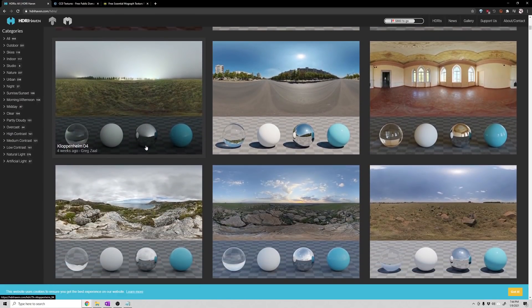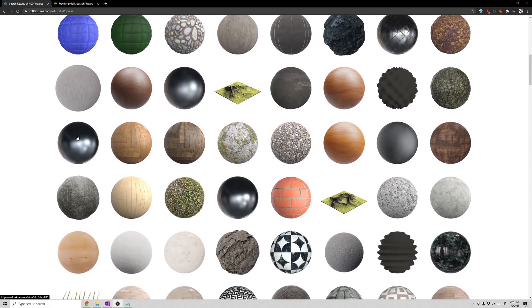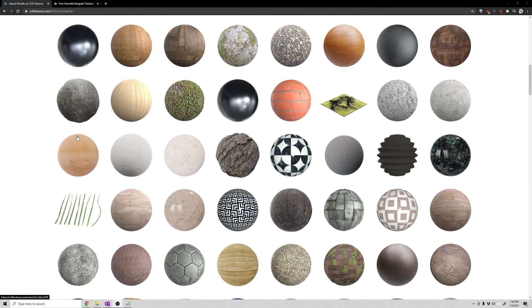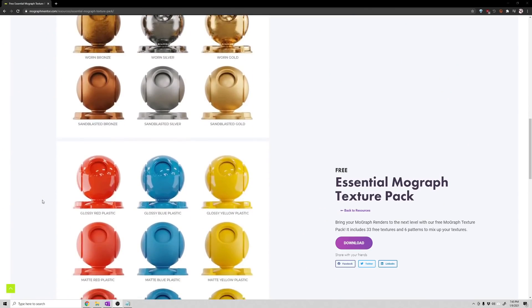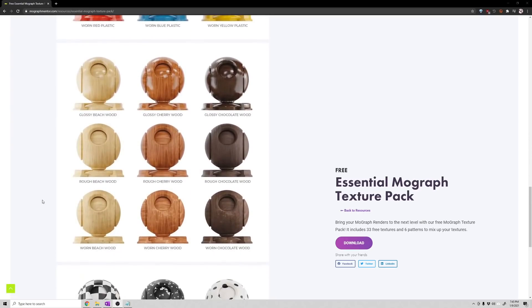HDR Haven is the go-to place for free HDRIs, which can help with lighting your scenes very quickly. CC0 Textures is a great place for free PBR materials and has a huge library of high-quality options. I also make textures on my Patreon and sometimes give them away for free, like this mograph pack. A lot of the YouTubers I mentioned also have Patreons with exclusive resources — extended tutorials, full recordings, and project files.